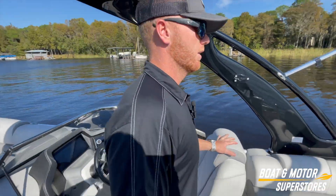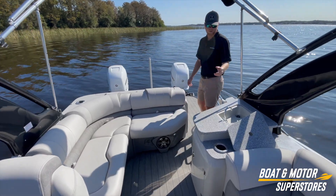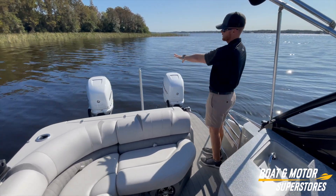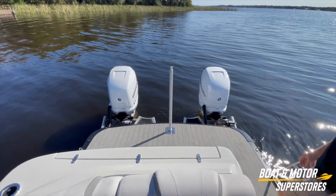Moving towards the back, you have a freshwater sink right here. The tank's about three gallons — it works for a day on the water. There you can see twin 400 supercharged Verados by Mercury.